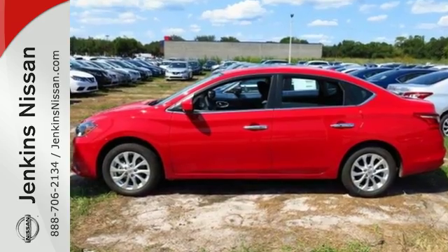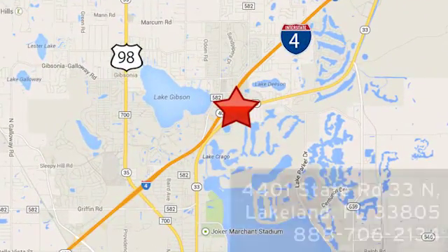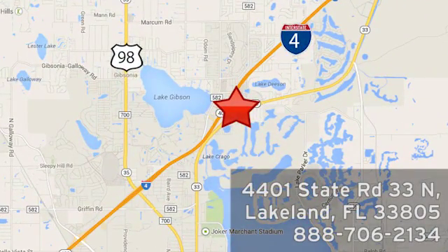Test drive the Sentra today. At Jenkins Nissan, honesty is our policy. We're conveniently located at 4401 State Route 33 North in Lakeland, Florida.